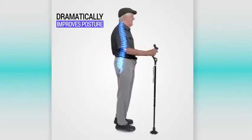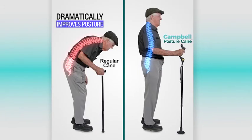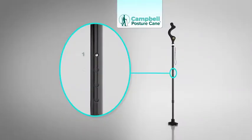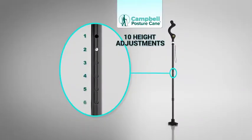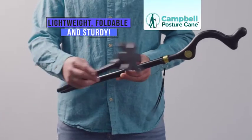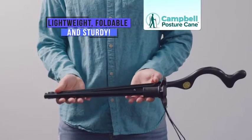The Campbell Posture Cane works by supporting the strength of your body using biomechanical engineering to dramatically improve your posture, help you move easier, and feel less pain. It comes with 10 different height adjustments to customize the fit. Plus, it's lightweight, foldable, and sturdy, making it easy to carry with you.